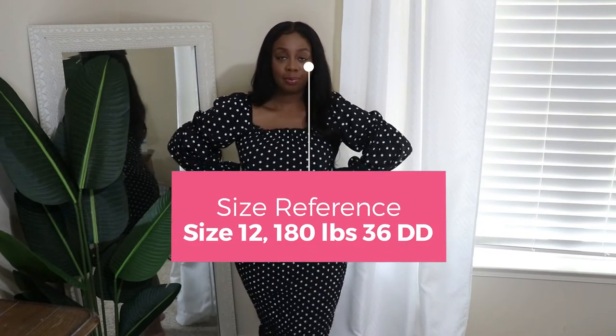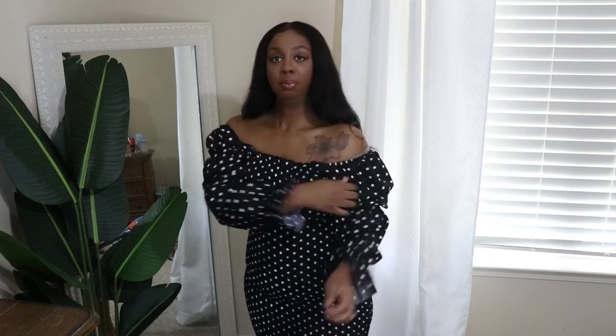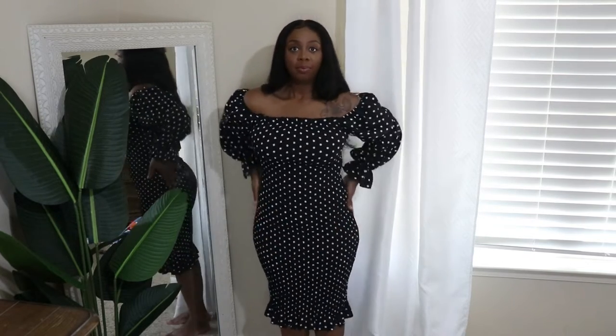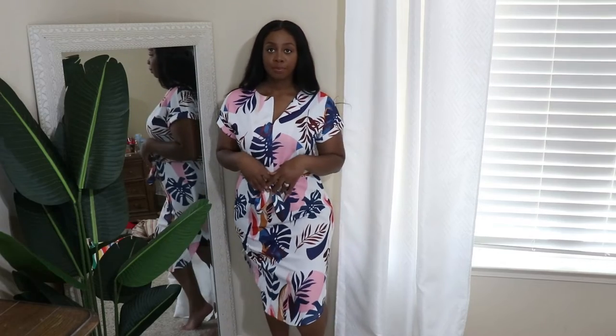The first dress is the polka dot square neck gathered sleeve smocked bodycon dress in black and white. It has smocking from the chest all the way to the bottom and is very stretchy. I got this in a size medium — I'm a size 12 — and it fits extremely well. It is very, very good quality. I actually wore this in my anniversary vlog when my husband and I went out, and I love this dress. Highly recommend.